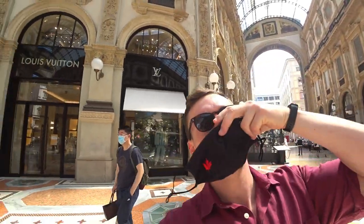I think I'm the only one here not wearing a mask — let's put one on.